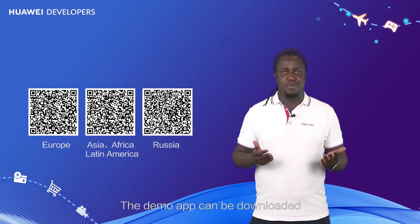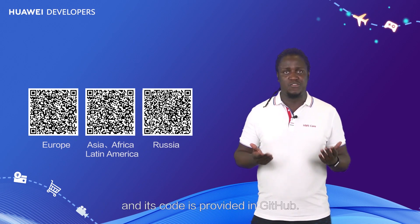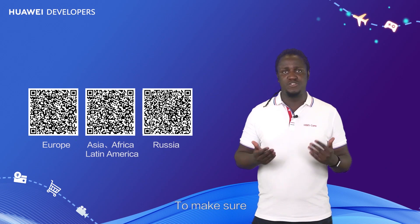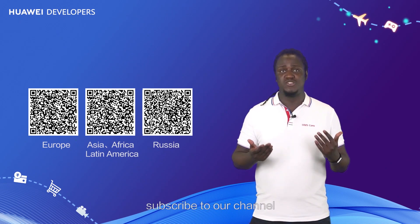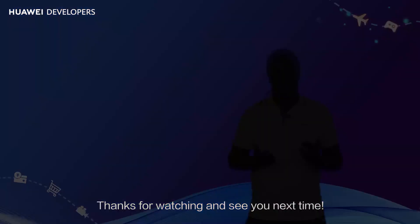The demo app can be downloaded by scanning QR codes on the official Huawei Developer website, and its code is provided on GitHub. Feel free to check and integrate it. To make sure you don't miss our awesome upcoming content, subscribe to our channel and follow the links below this video. That's all for today — thanks for watching and see you next time.